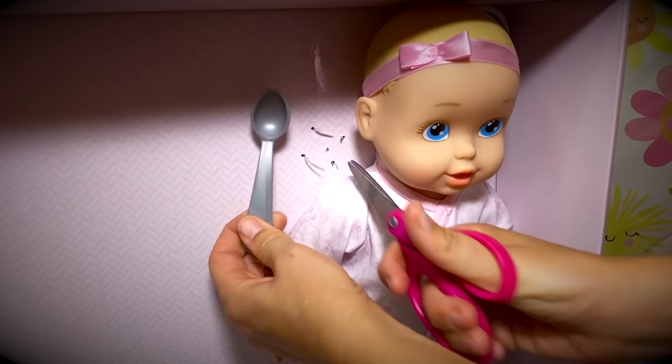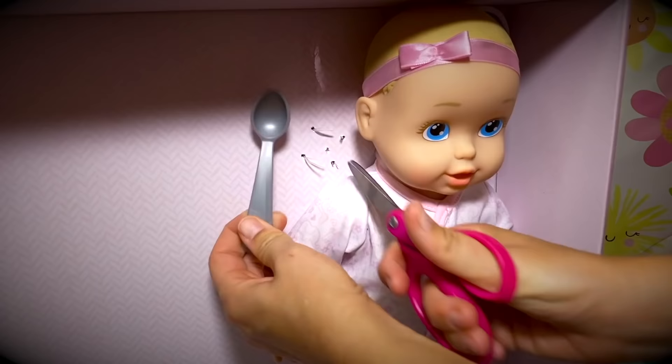Okay friends, while Baby Ella is playing with her toys, let's go ahead and unbox that perfectly cute baby doll accessory set!